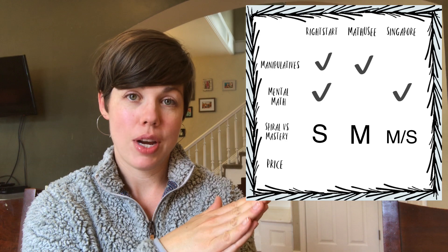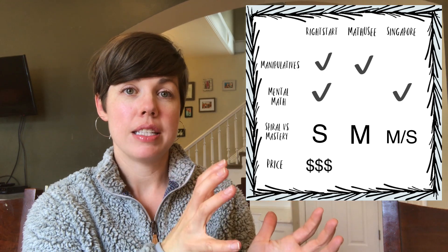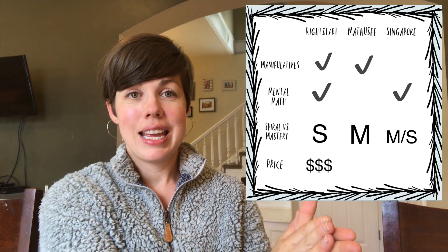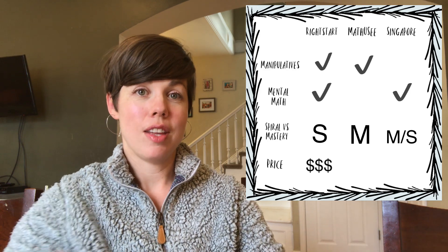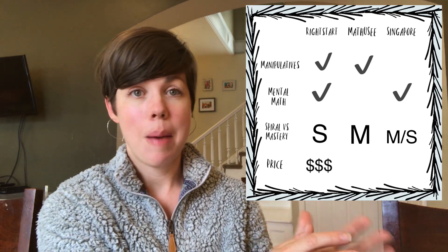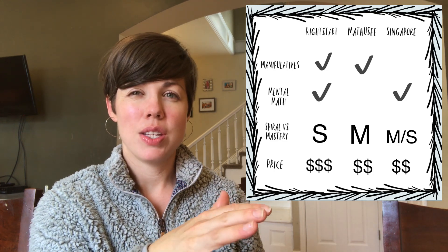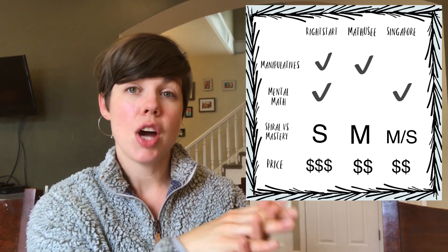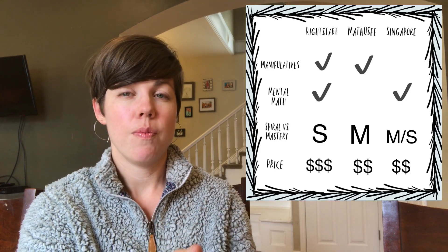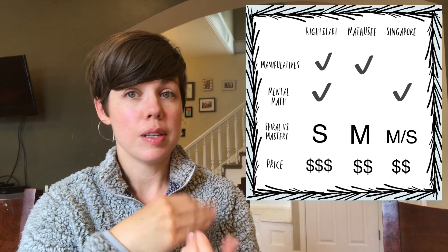The last point in the chart comparison is price. Right Start is the most expensive to get into because of the big manipulatives kit required for all levels. The good news is you get all your manipulatives for every level in one kit — you're not buying a new kit every year. But it is about two hundred dollars or so. Math-U-See and Singapore I would call similar — not the cheapest, but more middle of the road for price.